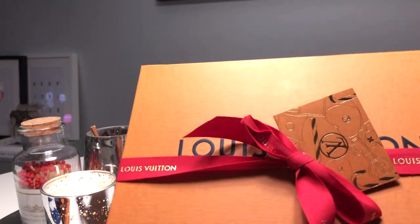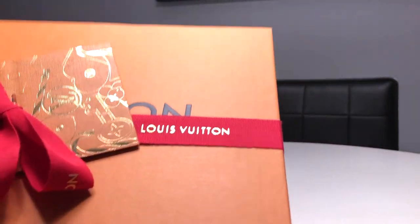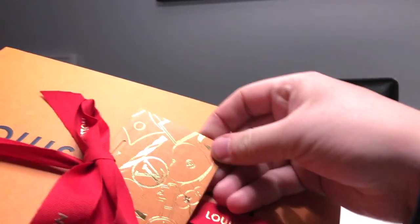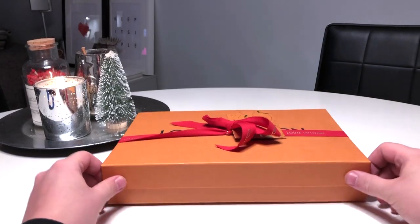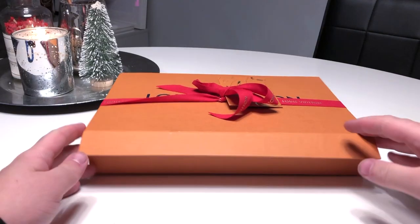Firstly we have the new receipts from Louis Vuitton. The item comes in your little orange box — the gift wrapping this year is red, which is so nice. It just says Louis Vuitton, and this is the Christmas gift tag, which is very nice indeed.